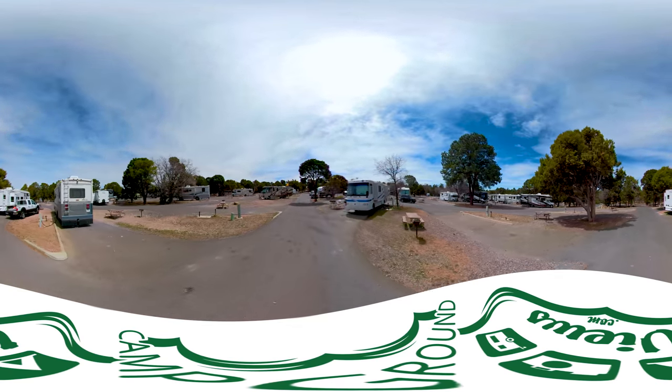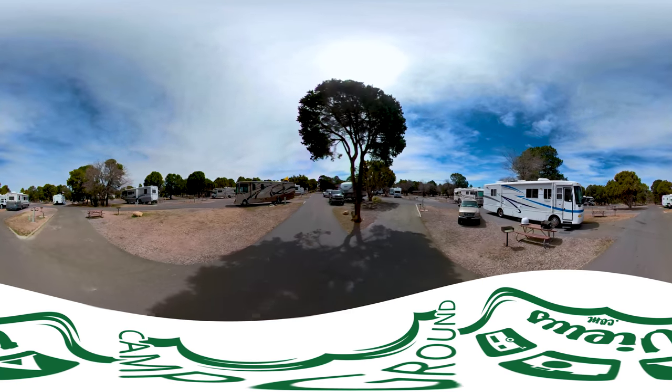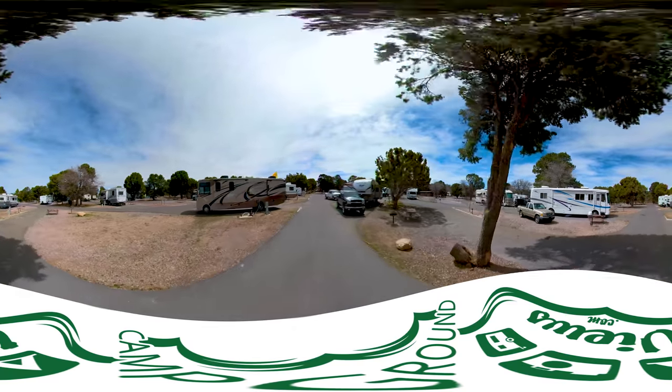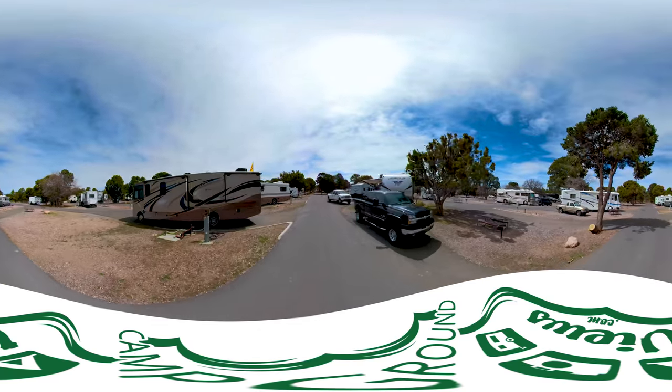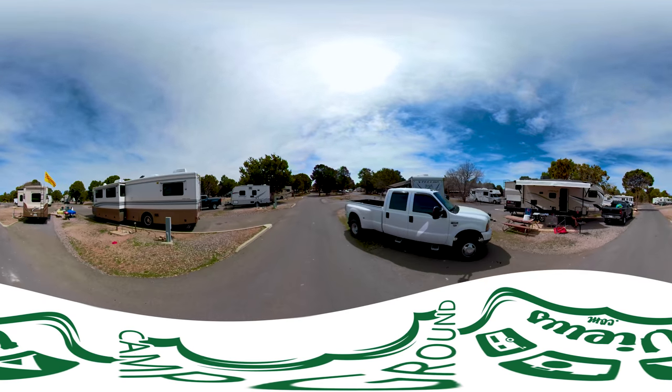We have over 26,000 pictures, 3,000 videos, 16,000 parks listed, and thousands of reviews too. If you're at a campground that we don't have video or pictures of, take out your cell phone, snap a few photos, and send it in.